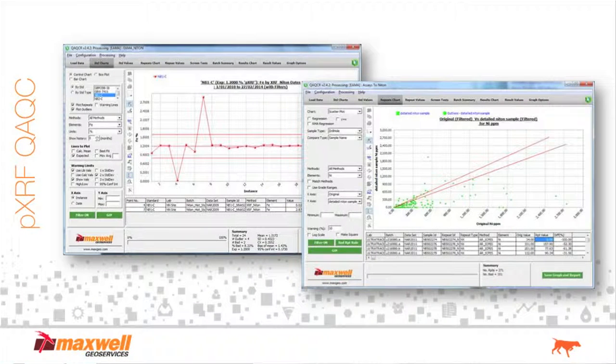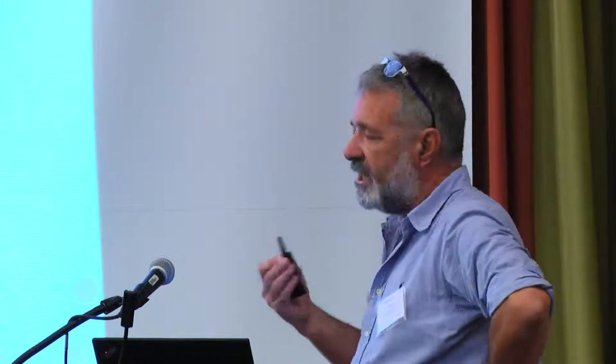QAQC — we have a system whereby you can look at your QC in the field. You can look at your standards; the comparative chart shows laboratory values versus your portable XRF values. You can do all this in real time. The chart on the left-hand side shows your control charts with your standards. So taking all that — what we're doing at Maxwell is looking at how you take that file and put it into an environment which is connected to the rest of the operation.